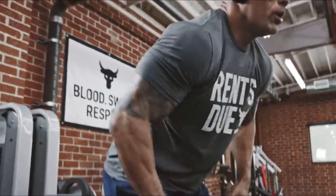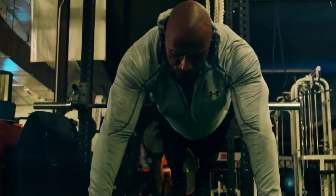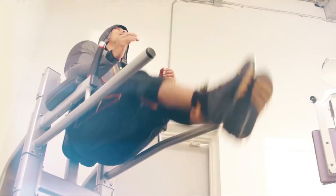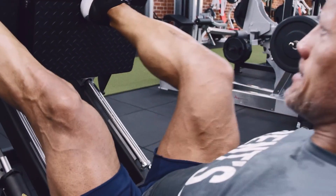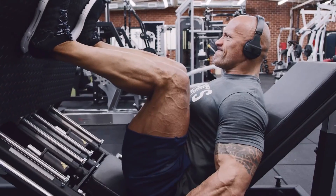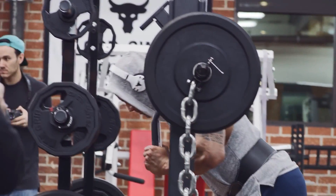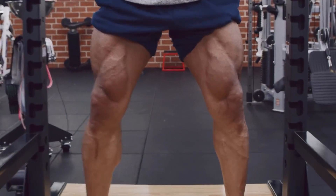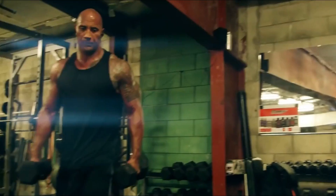5. Shoulder Shrugs. The trapezius muscles are primarily worked during shoulder shrugs. By making your trapezius muscles stronger, you can relieve neck pain and stabilize your upper back and neck. Although there are several ways to perform a shrug, Rock prefers to use a Smith machine to avoid injury. Shrugs should be a part of a person's workout if their goal is to appear attractive in photographs.